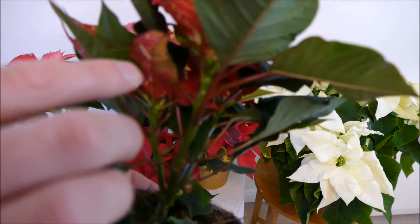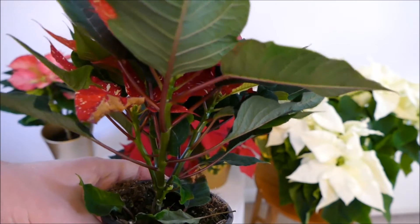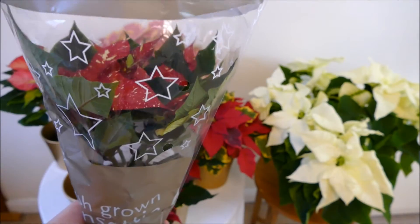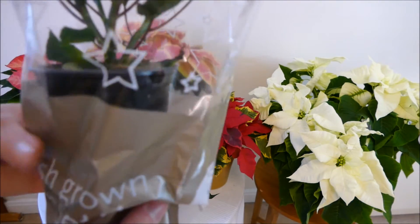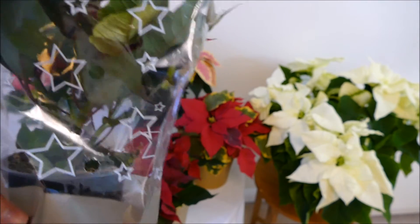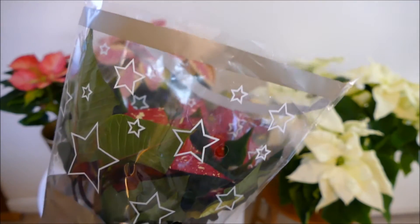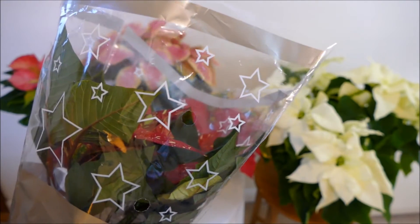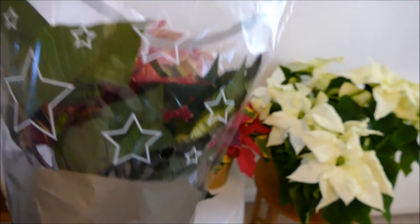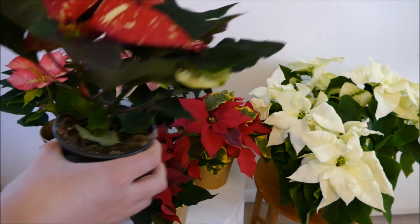Another thing to look out for is any browning of the leaves or if they're quite limp — that indicates a little bit of damage. When you're looking at plants in the shop, pick them up. They'll be in a plastic protective sleeve, so tease the plant out a little bit, have a look, see if there are any fallen leaves or any brown bits. That way you'll be able to tell if it's a good plant. When you do buy it, keep it in its protective sleeve — they're so sensitive to cold that even going between the shop and the car can cause damage if it's below five degrees or windy.